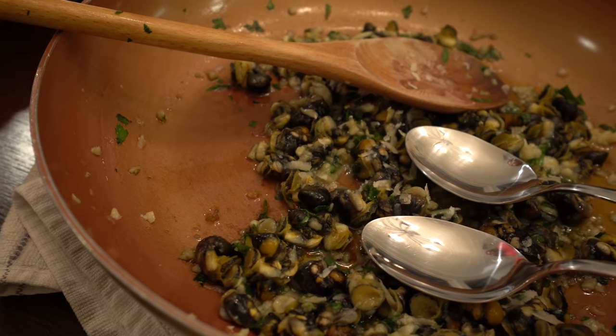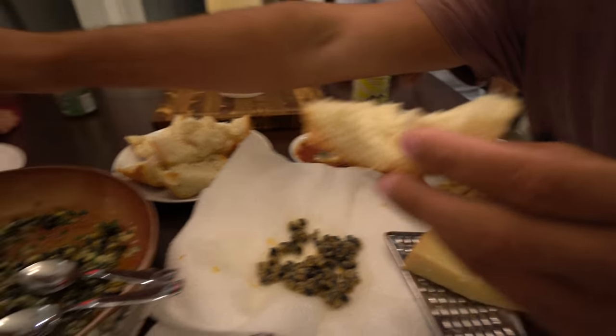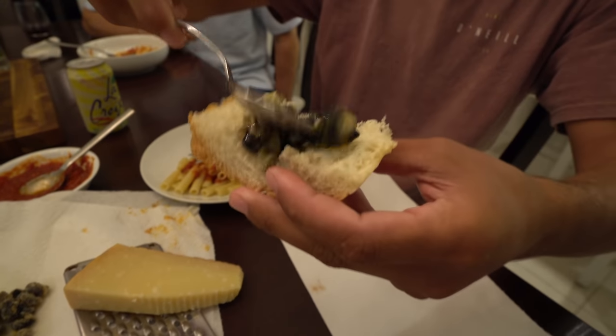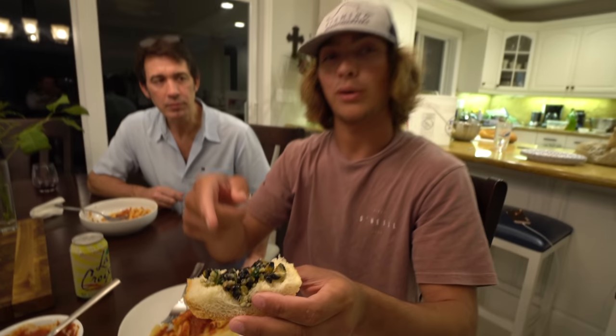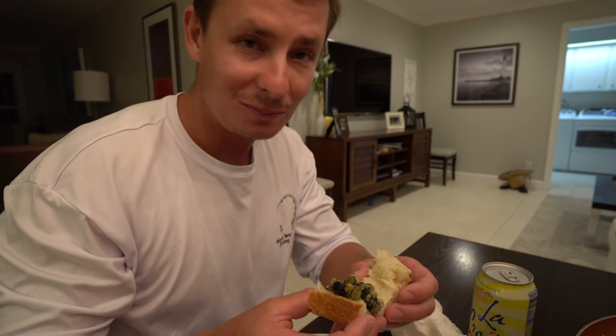Snail cheddar - say that six times. Take your piece of bread - that's what the spoon is for. Get your snail, garlic, parsley, cheese - look at that. What do we got? Snail, garlic, parsley, cheese, blueberries, red pepper flakes. It's so good! Who do you know who's eating snail on top of their snail sandwiches at home? No one. That's why you guys subscribe to Victor and to Adam for Moving Weight.